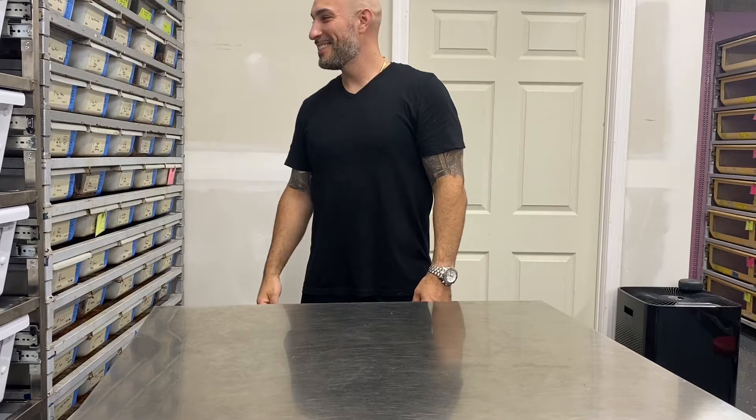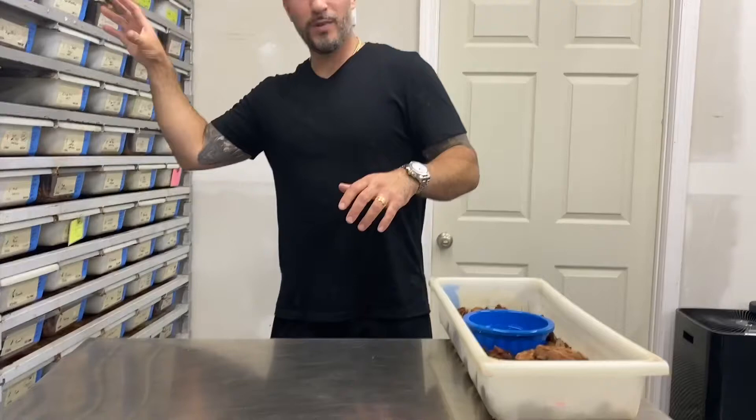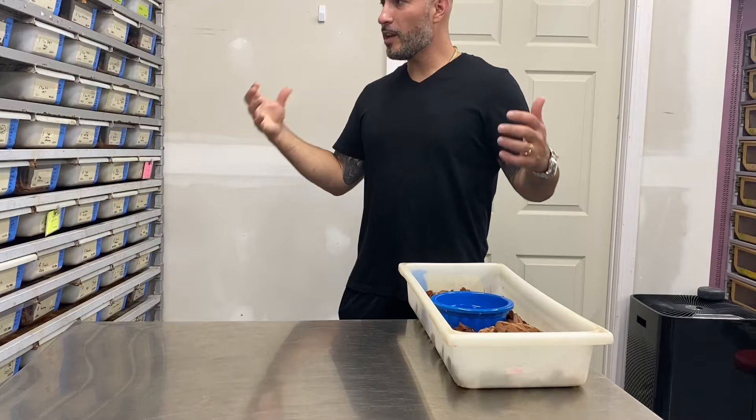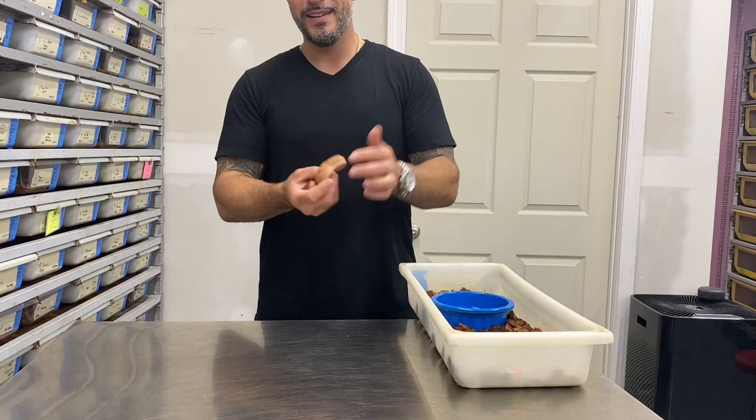We are here with Jason from Jason's Exotic Reptiles. We're going to look at some babies from his season this year, maybe some from last year depending on what he pulls out. We're going to start with some boas. He has some 2021 stuff still here and some 2022 stuff. It wasn't a huge boa season this year — he had a lot of Burmese, but boas were okay. With the move, adjusting the room, being super busy, having a kid, all that took precedent over doing temperature cycles.